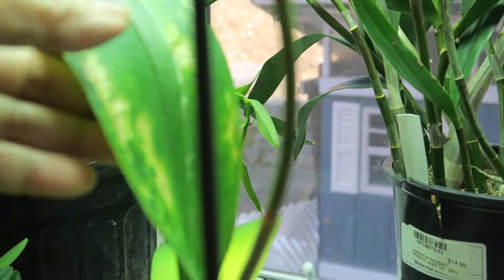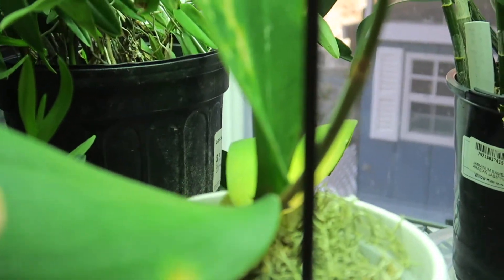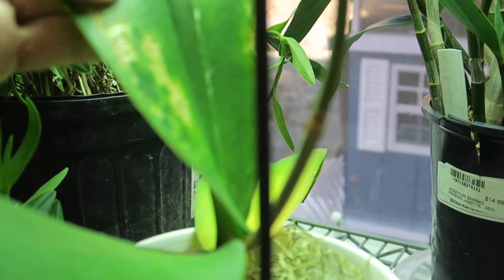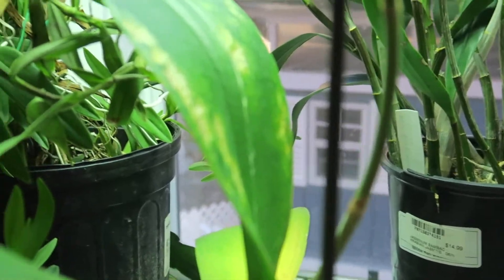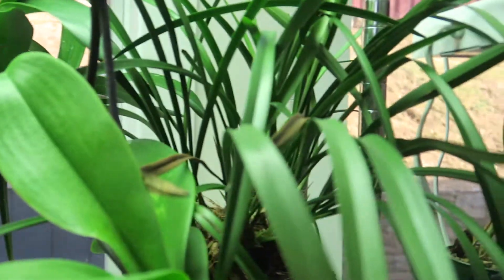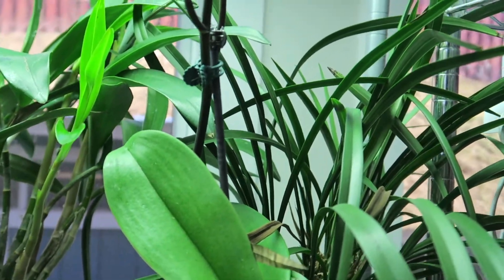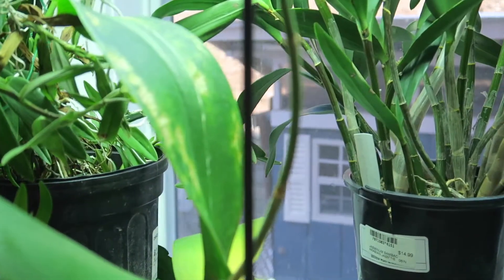None of the leaves are doing so well — you can see this one got red, this one is okay but has some yellow spots, and this one got some kind of problem, I think it got frozen. This one is doing okay because it's a strong and big plant from the beginning, while the other was a small plant.